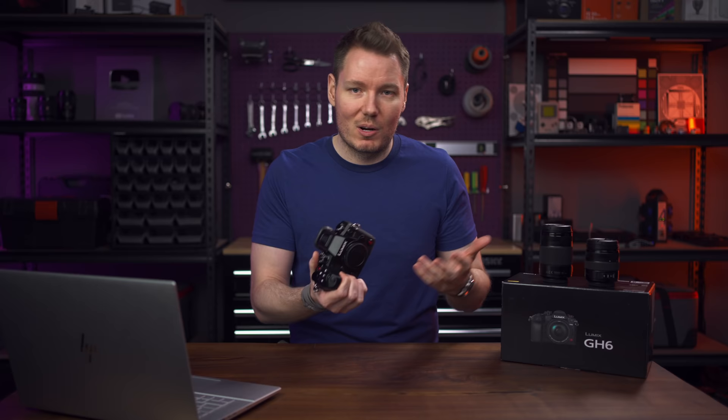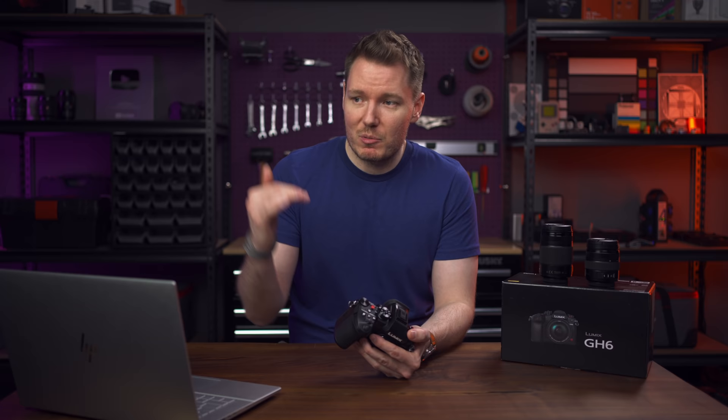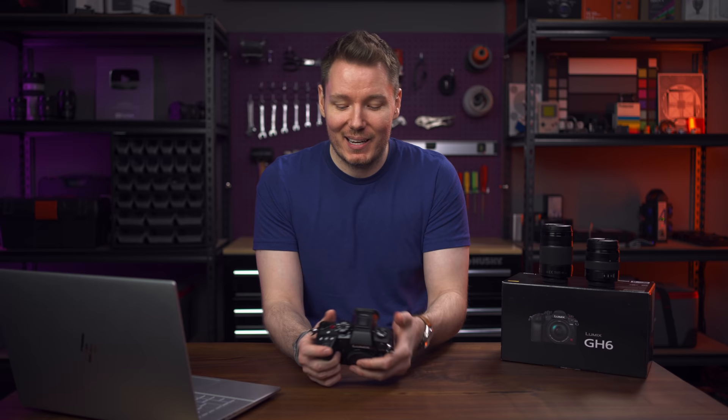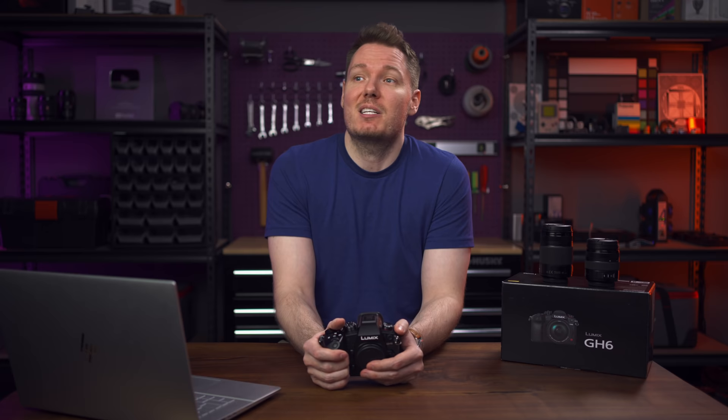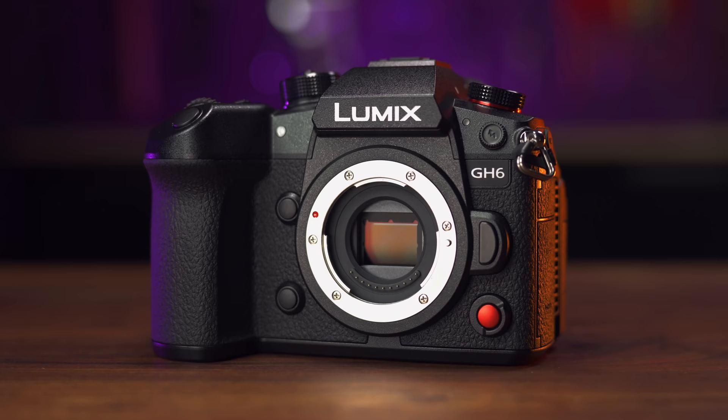Panasonic didn't pay me any money to make this video. This camera goes back — they lent me the 12-35 and 35-100 lenses as well. If you're wondering why I'd post a video without all my thoughts organized, it's YouTuber problems. I'm trying to hit that same embargo to get the views like everybody else. Panasonic has the embargo set to like 8 PM on a Monday, which isn't even a good time to upload.